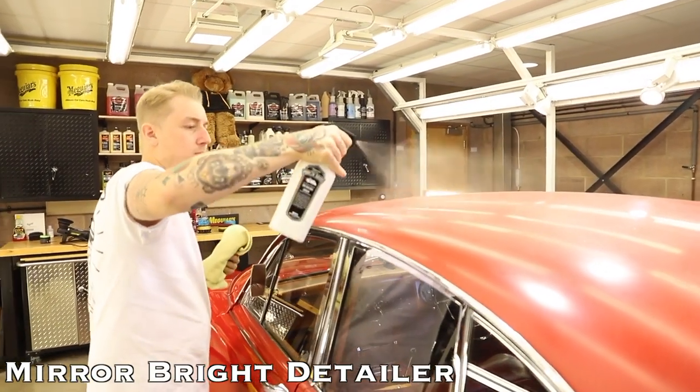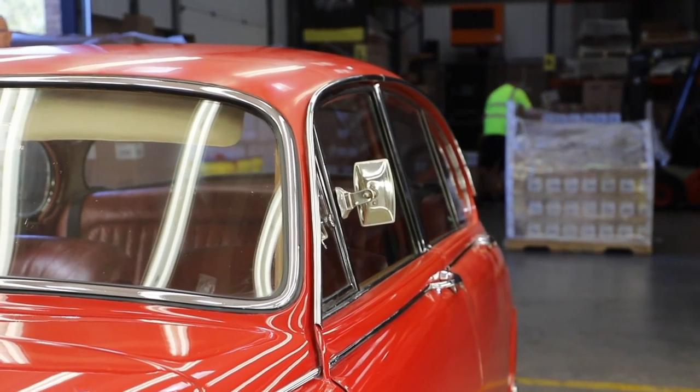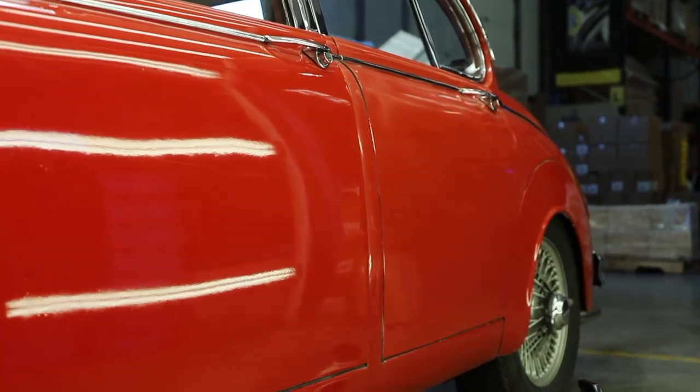In 1986 I decided to have a bare metal respray and change the colour from blue to Carmen red.